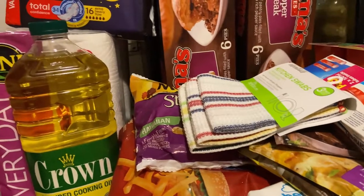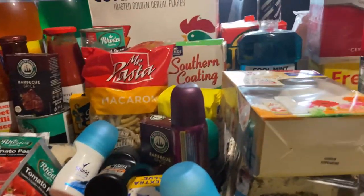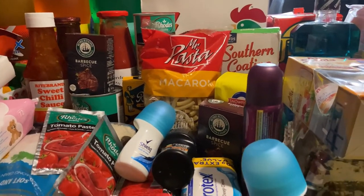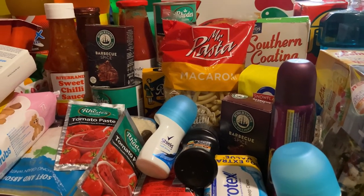Thank you very much for watching this grocery haul. I hope you guys enjoyed it — let me know in the comments if you want me to do more. This is just my monthly shopping to add on to what I already have in the cupboard. Thanks for watching, bye, ciao!